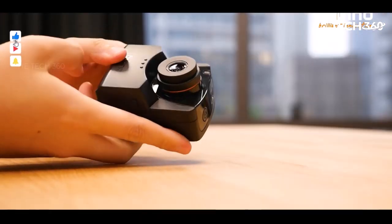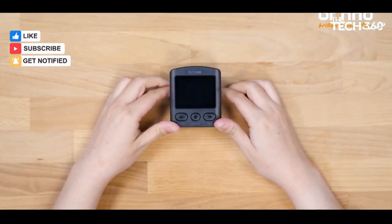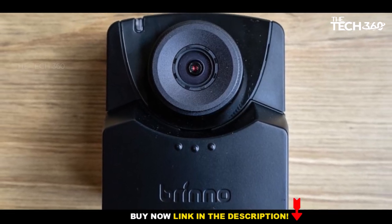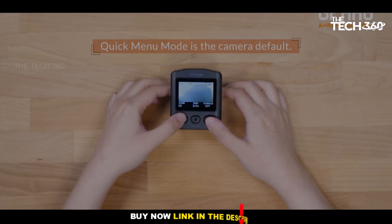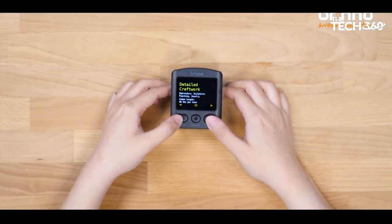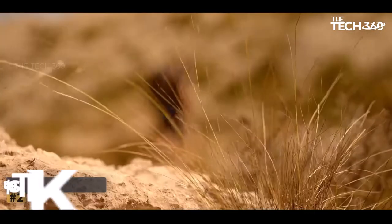However, the automatic white balance surpasses preset options, contributing to superior image quality. An interesting facet lies in its 60 cm minimum focusing distance, making it less suitable for close-up shots. Optional zoom lenses are available, expanding the creative horizons of the Brino TLC 2020.